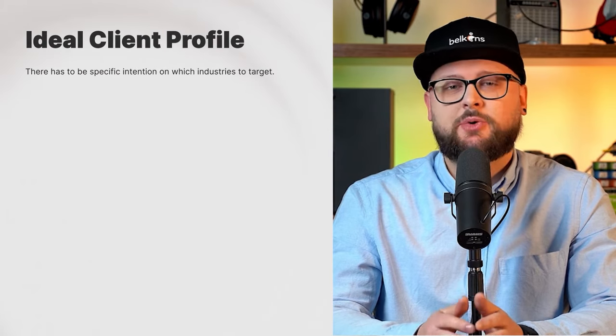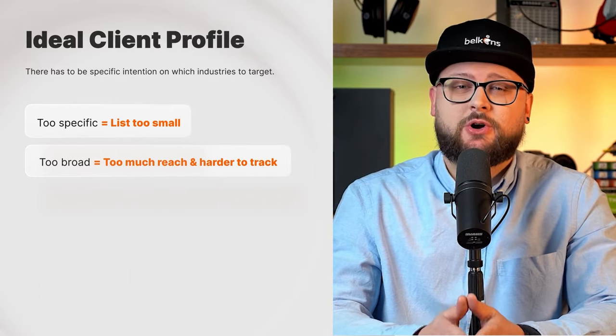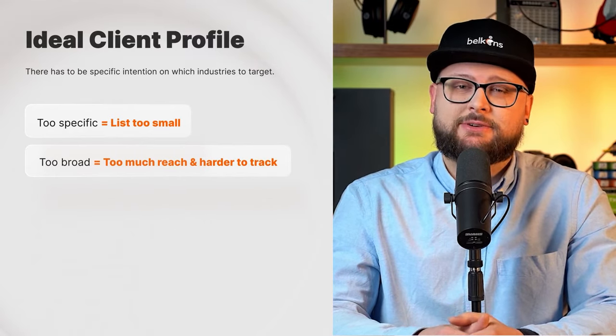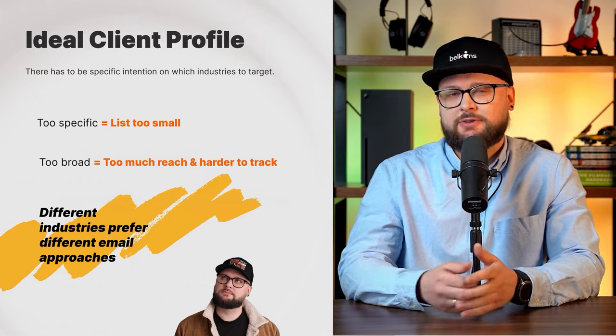Our researchers evaluate every ideal client profile received to make sure we don't start scraping too few or too many industries at once. There has to be specific intention on which industries you're targeting. Going too specific means your list will be too small; going too broad will take time and be harder to track. There is much more to outreach than just sending every title, every industry, every company size the exact same wording — different industries prefer different email approaches.